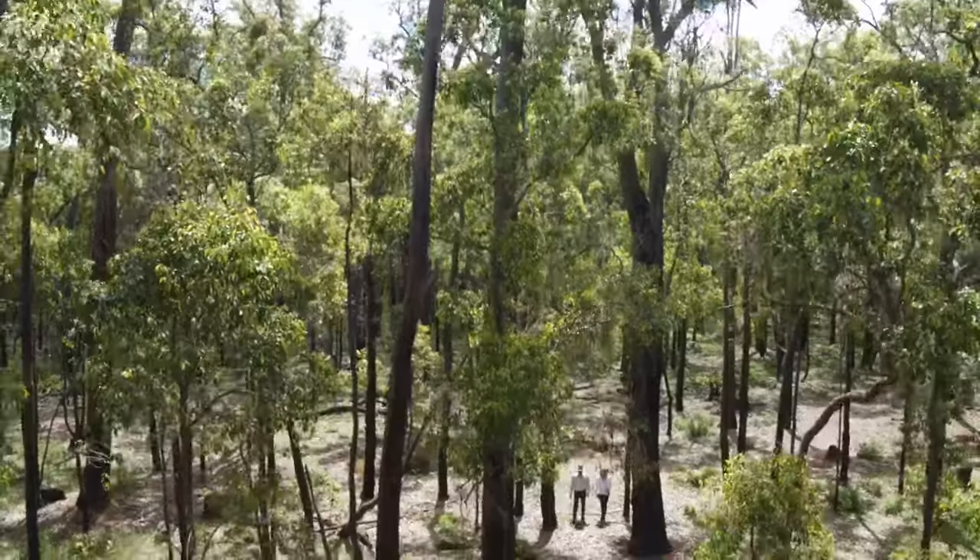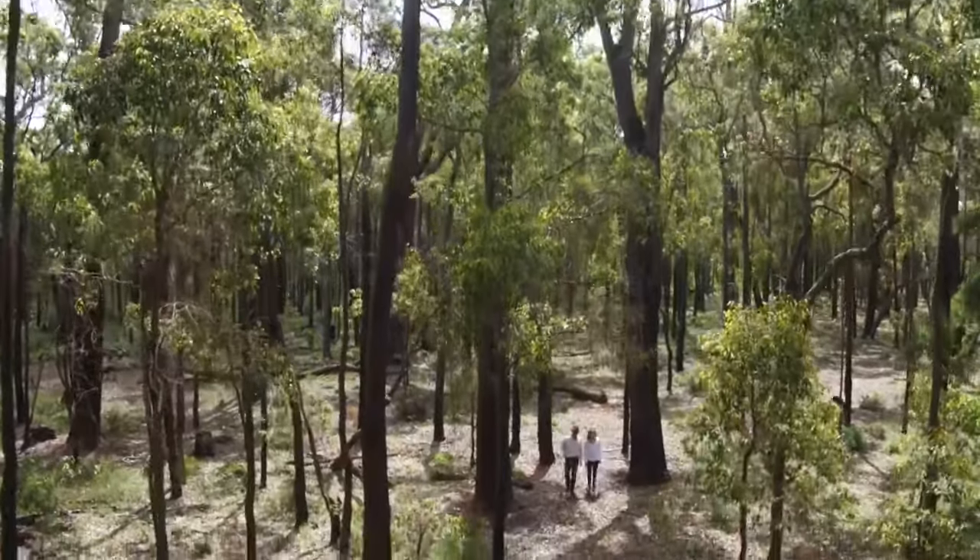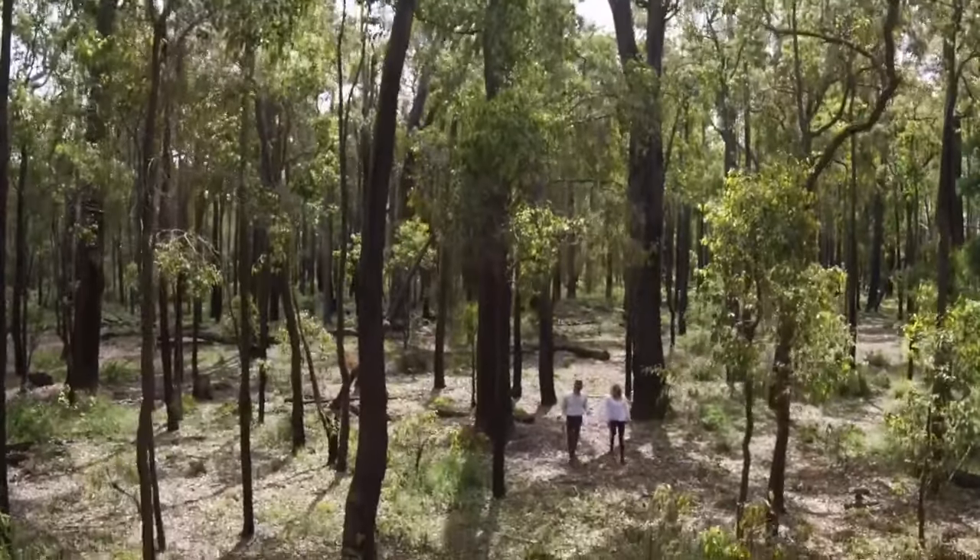These amazing trees can grow to be over 40 metres high, flowering just every two years, and can even live to be over 400 years old.